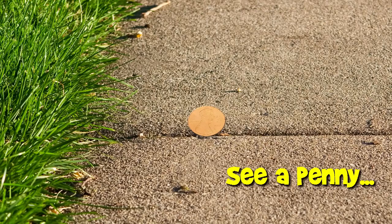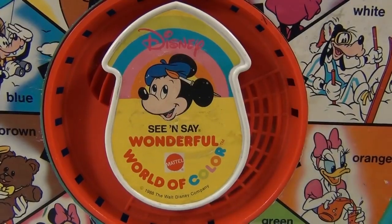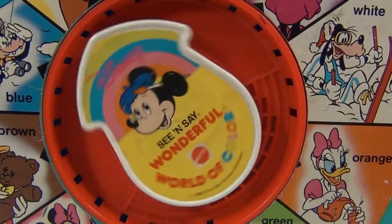You are now watching a Lucky Penny Shop product feature. Red! My fire engine is red!